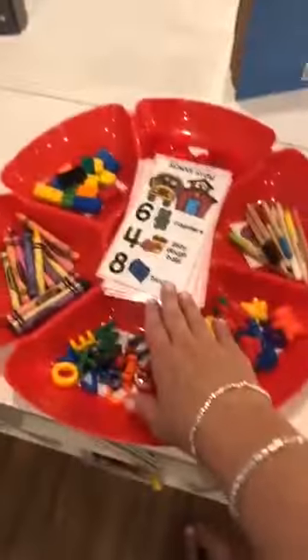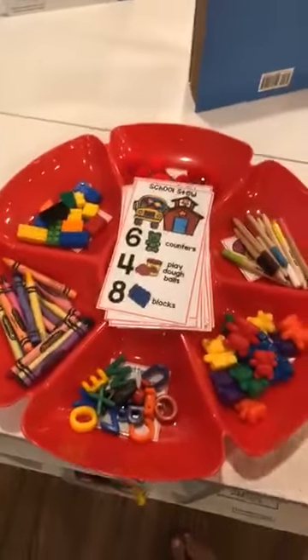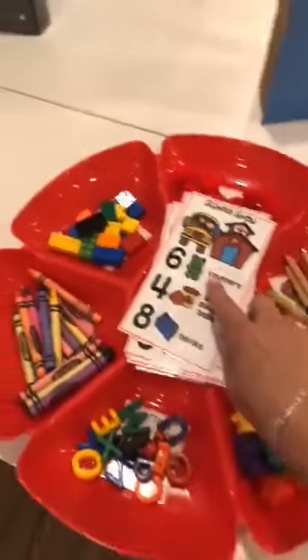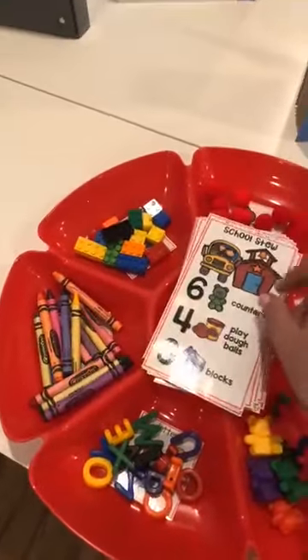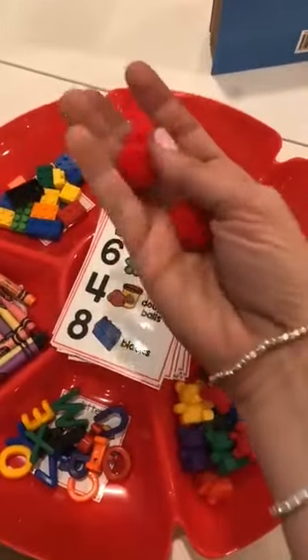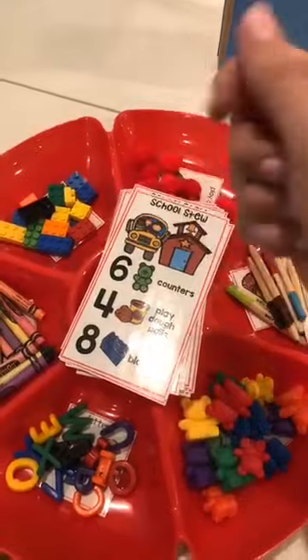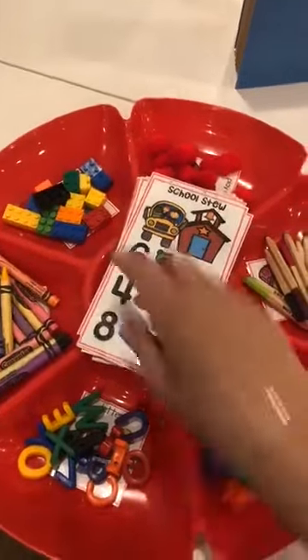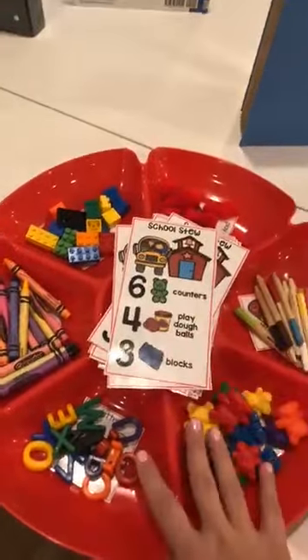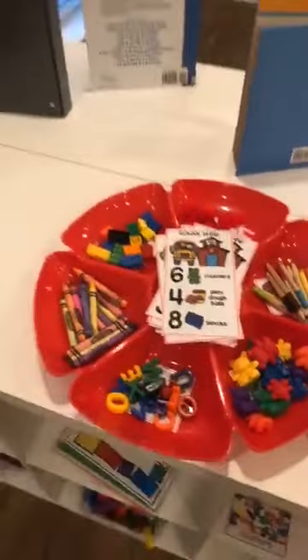On my math shelf, which is in my Discovery Center, I started making these counting stews last year and they are so much fun. How you play counting stew: you pick a recipe card — like this one will be six bears, four pom-pom 'Play-Doh balls,' and eight blocks which are just Legos. They put it in their pot and mix it up. It's a really fun hands-on counting game, and there is also a way to make it an adding game so you can bump it up in the middle of the year or for kindergarten.